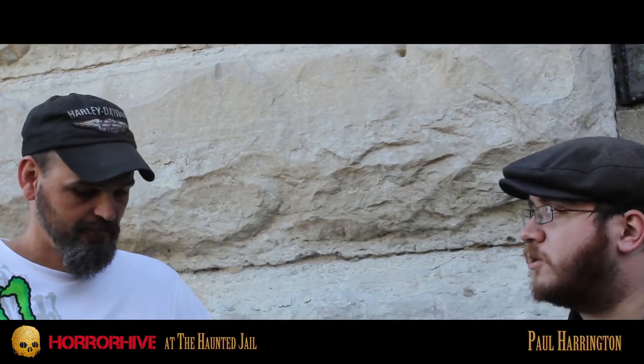I am Nathaniel Barr with Open Sign Productions and HorrorHive.com. I'm here today with Paul from the Haunted Jail. Paul, why don't you tell us what it is you do here?